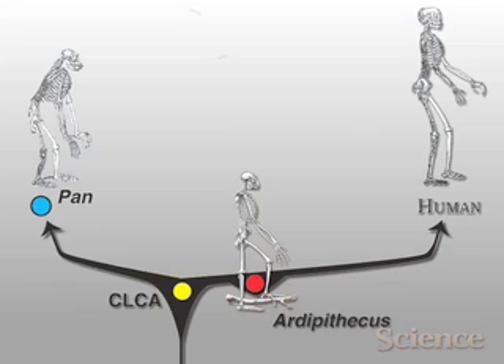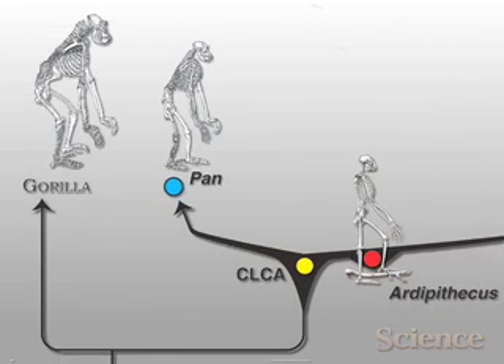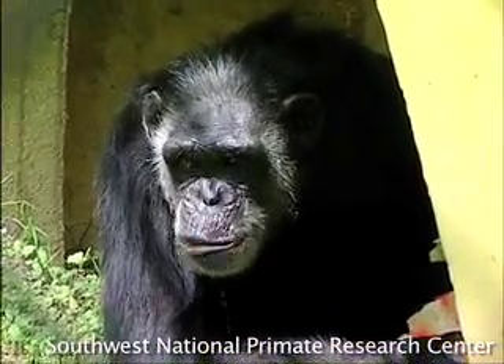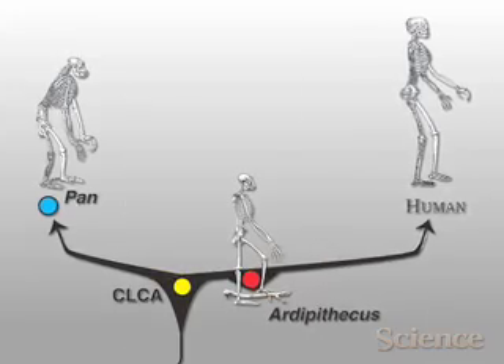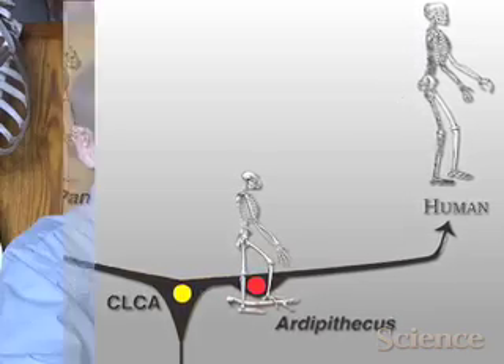It turns out that the last common ancestor was probably not a knuckle walker at all. Knuckle walking evolved independently in gorillas and in chimps. That's really one of the biggest lessons of Ardipithecus — we can't just take a modern animal like a chimp or a gorilla and use it as a proxy for the last common ancestor. Chimps and gorillas have been evolving for six and seven million years too. The only way to learn about this creature is through the paleontological record.